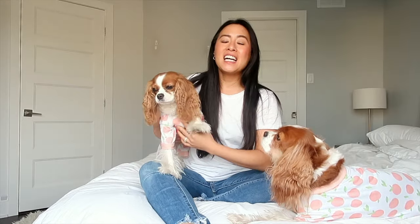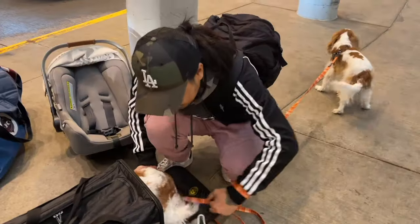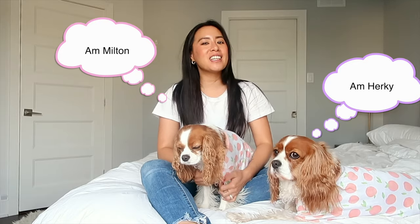Hi guys, welcome back to our channel. Today we are talking about dog pajamas. Before we jump into this video, my name is Mai, this is Herky, this is Milton and we are your go-to source for everything Cavalier. I'm a first-time dog mom with Herky and Milton and I love sharing my experience, tips and tricks of how to make your dog's life the best. They're not here for a long time, they're here for a good time.